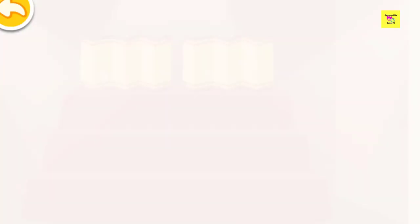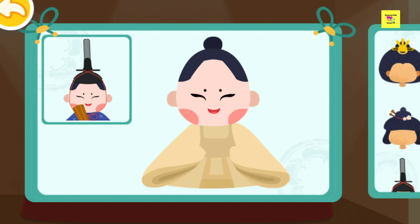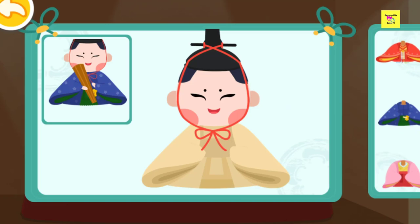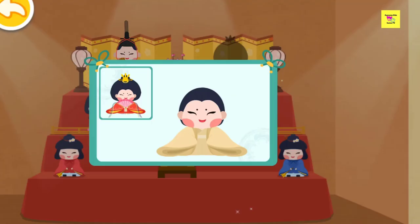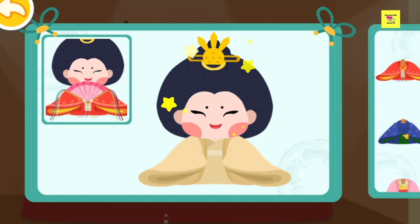Are two dolls missing here? We still need the emperor and empress. Let's make the same doll as the one in the picture.